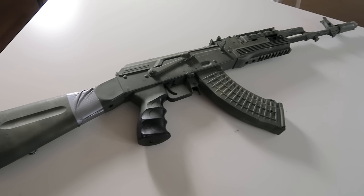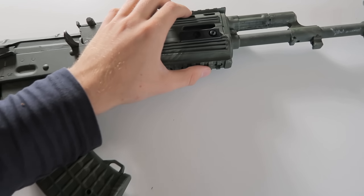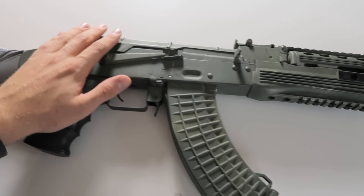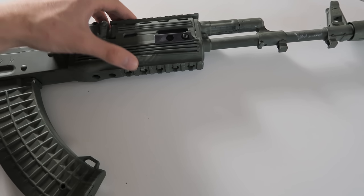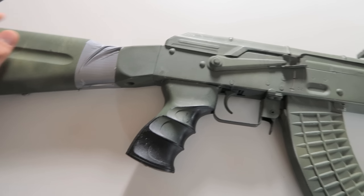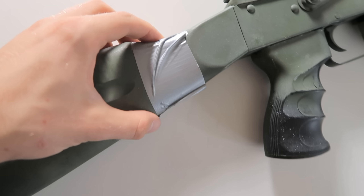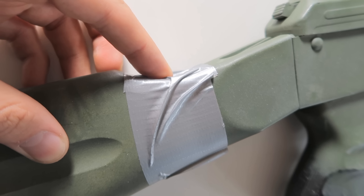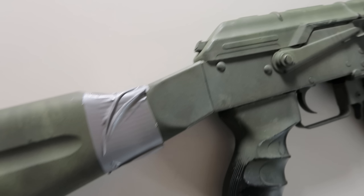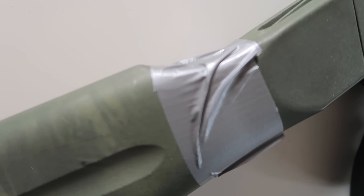This is my CYMA AKM — one of the higher-end models CYMA makes. It's got a lower rail, an upper rail, a high-cap magazine, and most of the body is metal except for the handguard, which is also plastic on the real gun. It's a very nice-shooting AEG — an electric gun. The tape is just covering a hole I drilled to run wires for cameras, but I never really used this gun for a video, so that hole is just covered up.